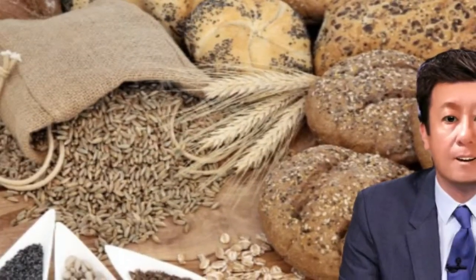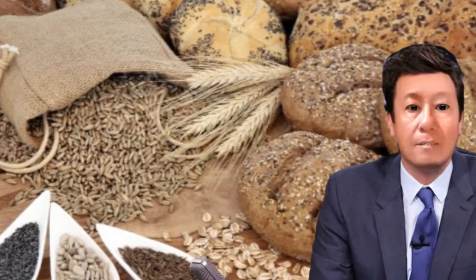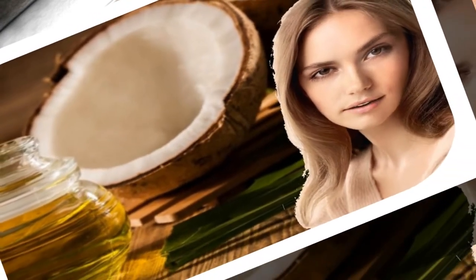Whole grains have been shown to optimize the function of the heart, improve mood, and help gut microbes work well. Coconut oil has resistance characteristics — it is antibacterial, antifungal, and anti-germ.